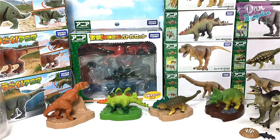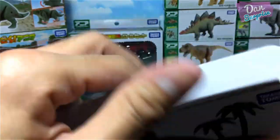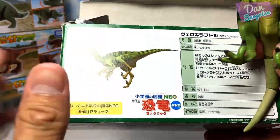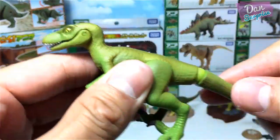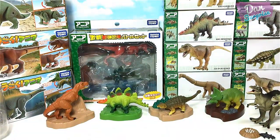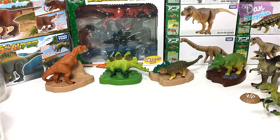Next I'm going to show you guys some individual packs. We have a Velociraptor, and each pack actually comes with this beautiful illustration. So we have a green Velociraptor — the Swift Seizer. Place it right over here.